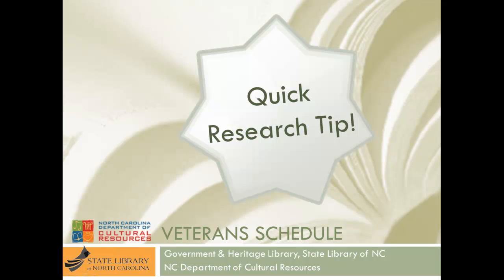Records pertaining to military service can be an important source for genealogical information. Today we will show you where to find clues about military service on a special federal census.